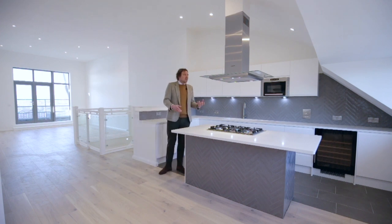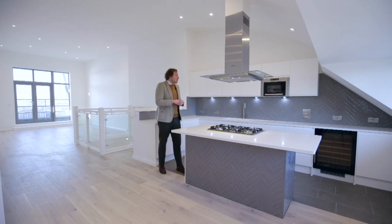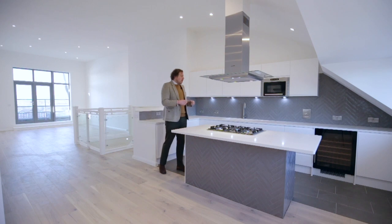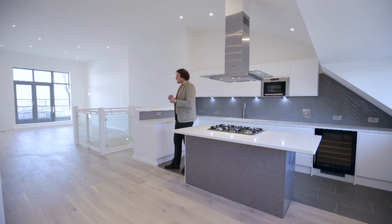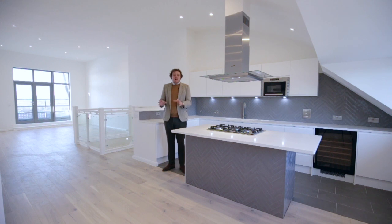All the appliances are integrated. We have a gas five-ring hob, an extractor fan hood that goes out to the outside, a microwave, a wine store, fridge and freezer, and space has also been left for a big American-style fridge freezer if you so wish. You can also access out onto the fire escape from here. The heating system is Nest and once the wi-fi is up and running you'll be able to connect to your phone and organise all the heating and hot water. This is a perfect place to have a home in the Docklands.